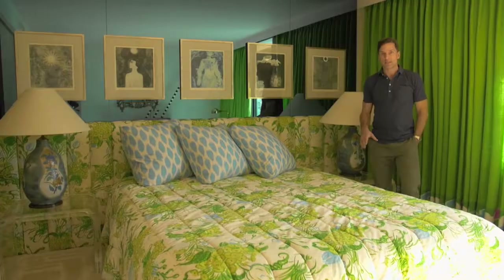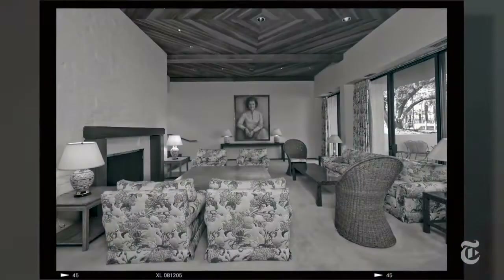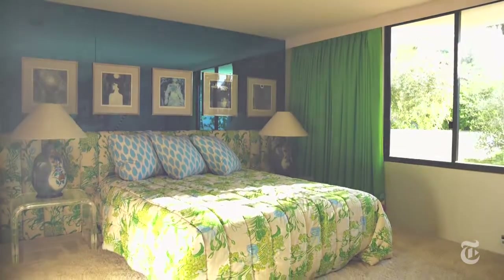The fabric you see on the bedspread and the headboard was fabric that was on all the drapes and all of the sofas and chairs in the living room. These lamps actually were in Betty Ford's sitting room.